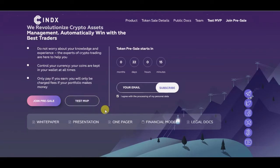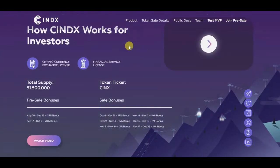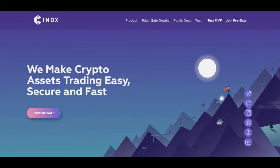They already have an MVP, so they are not just an idea or concept. Here we have their white paper, one-pager, and so on — we'll leave a link in the description to this website. Their total supply is 51.5 million tokens. The token sale will run from August 26th until November 18th, starting with a 25% bonus. They aim to make crypto assets trading easy, secure, and fast.